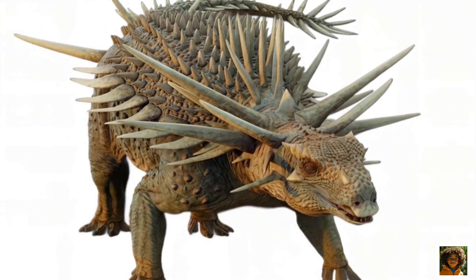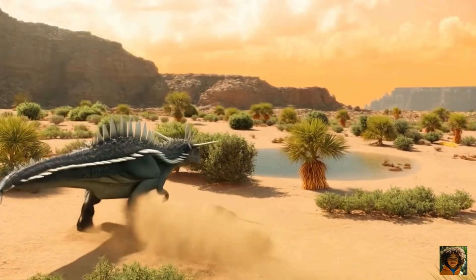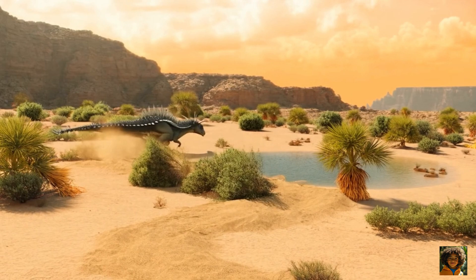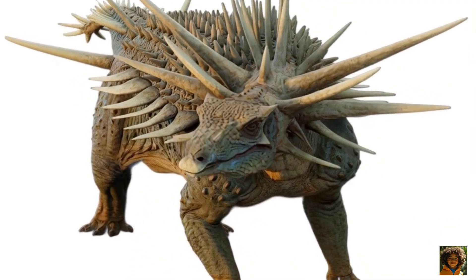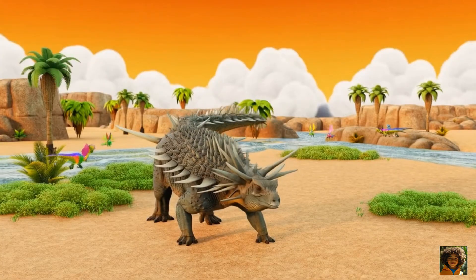Oh, and did I mention the tail? It had fused vertebrae, meaning it probably had a weaponized club — one of the earliest tail weapons in ankylosaurs. So Spicamelis wasn't just heavily armored; it was fancy, flashy, and a little bit extreme.